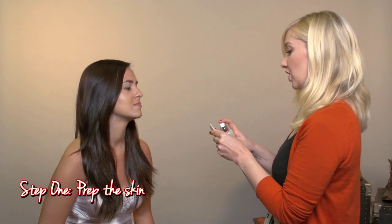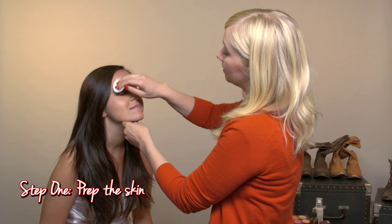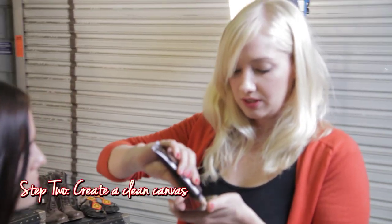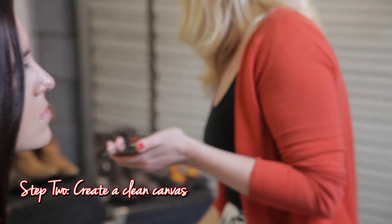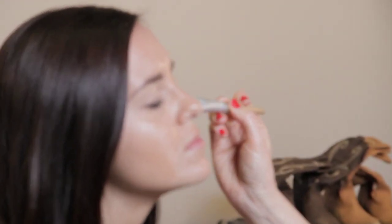I'm going to start with a little bit of toner just to remove some of the excess oils and balance her pH levels in her skin. Then we're going to do what I call creating a clean canvas — we're just going to use a little bit of tinted moisturizer just to even out her skin tones. It really creates that glowing look and still shows your natural skin shining through underneath. We're just going to go over any spots we see, like under the eyes.